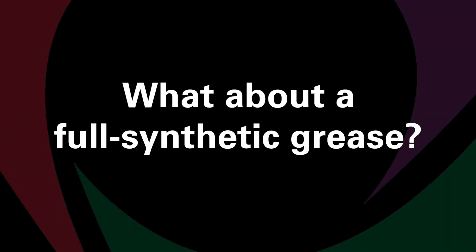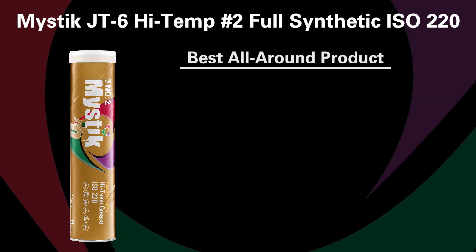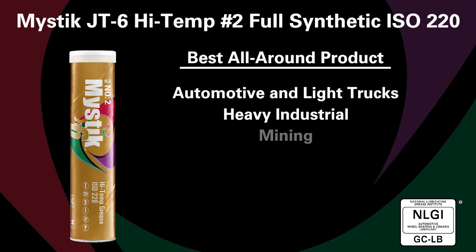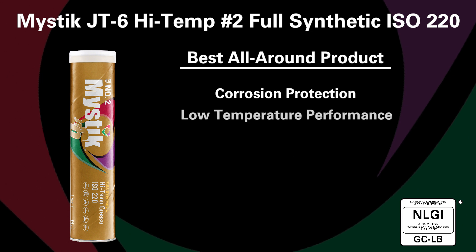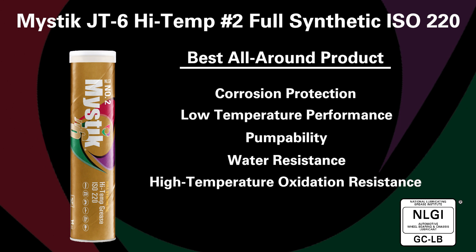What about a full synthetic grease? Mystic JT6 high temp number two full synthetic ISO 220 grease is our best all-around product period. It would replace any of the products we discussed, high or low temperature. It is NLGI GCLB for automotive and light truck, but also excellent for heavy industrial, mining, steel mills, and construction. It offers excellent corrosion protection, low temperature performance and pumpability, water resistance, and high temperature oxidation resistance.